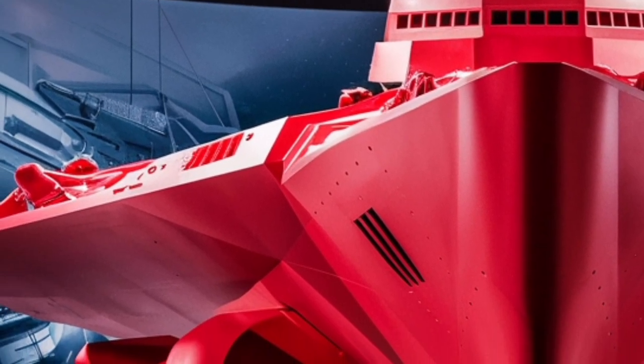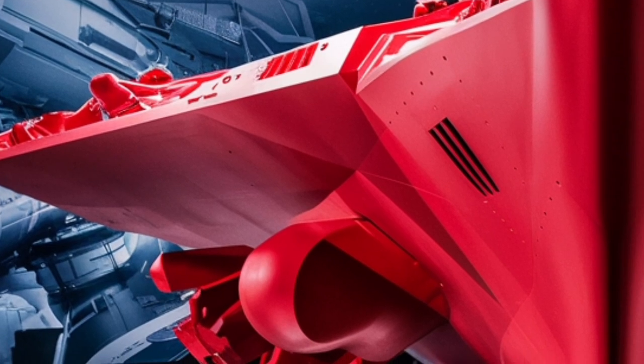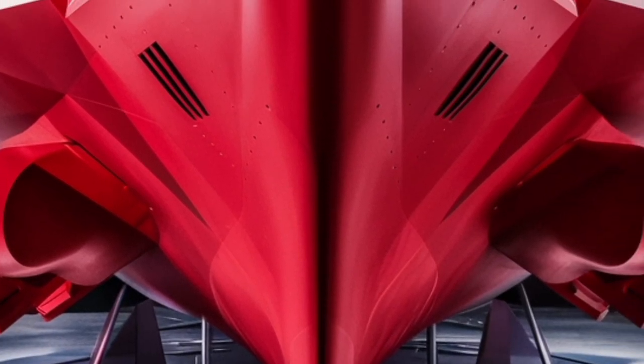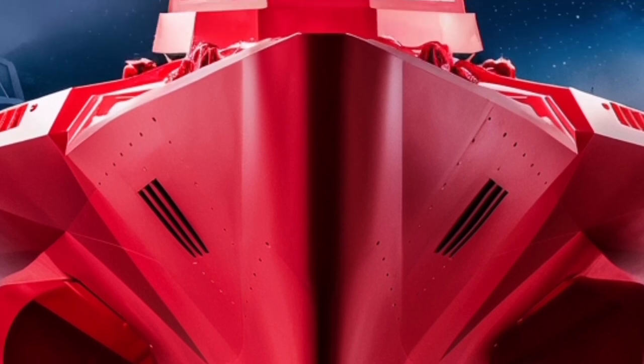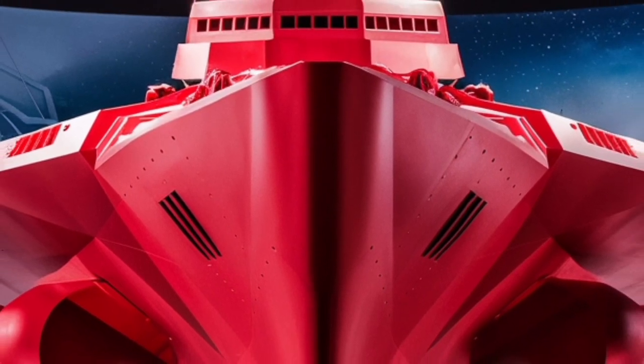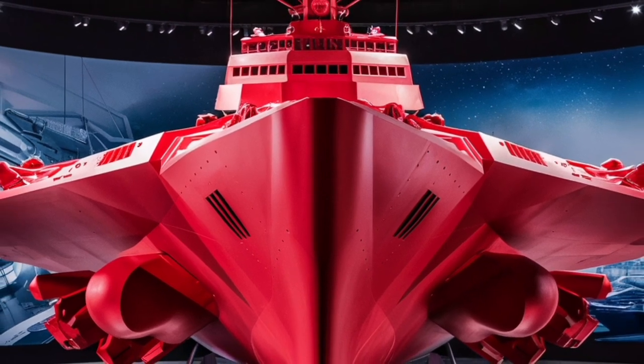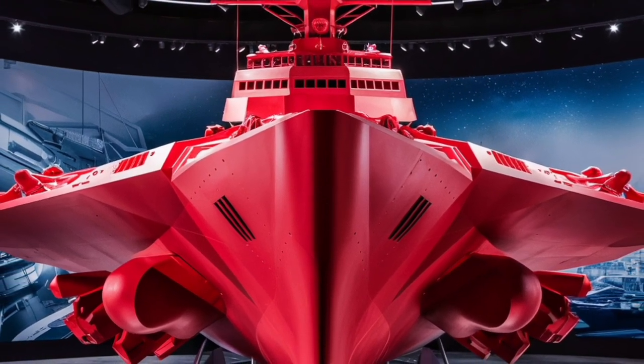Having ships like this ensures they can maintain freedom of navigation and reassure allies of America's commitment to security. For the public, it serves as a reminder that behind every sleek hull and powerful radar system, are sailors working tirelessly to ensure the safety of their nation at sea.